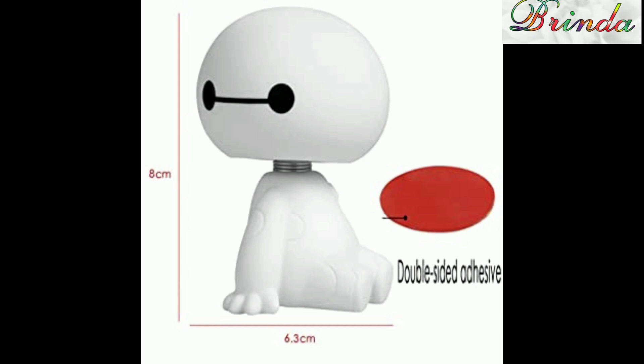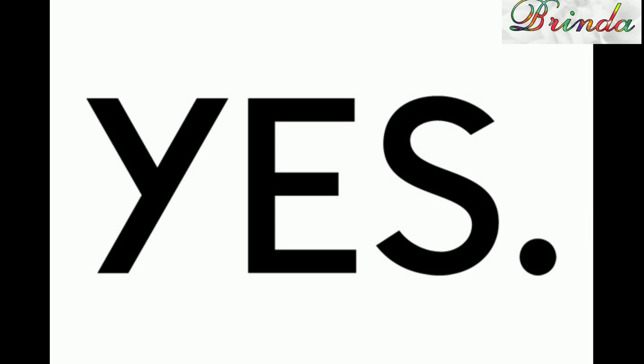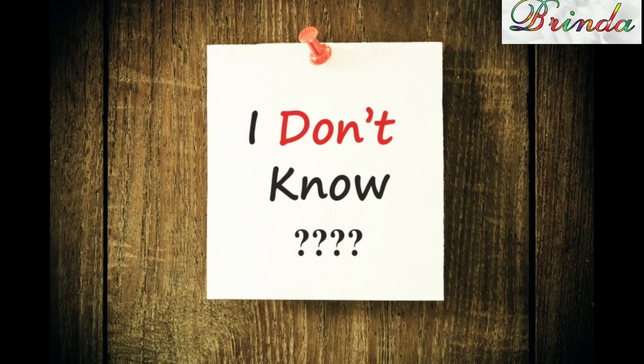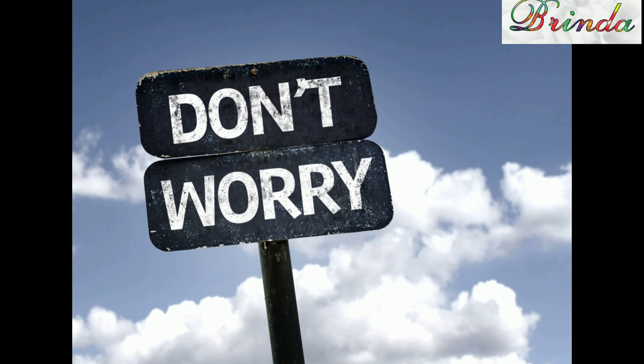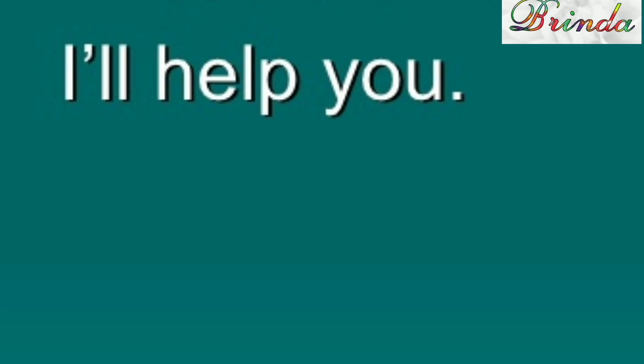There was a robot that asked Anita, 'Do you want to make a robot?' She eagerly nodded her head and said, 'Yes.' But she said, 'I don't know how to make it.' The robot replied, 'Don't worry, I will help you. I will help you to make a robot.'